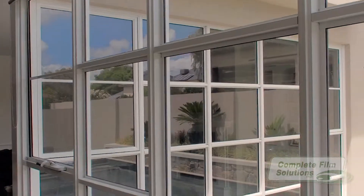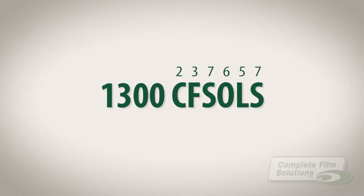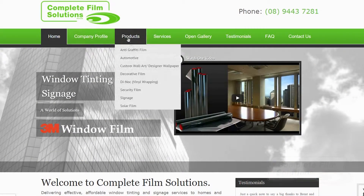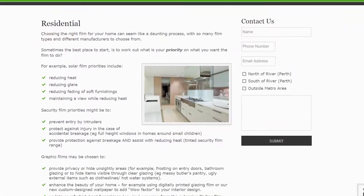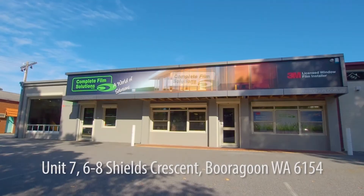For more information or to discuss your window film requirements, call Complete Film on 1300 CFS OLS. Or to see our full range of products and services online, please visit our website at cfsols.com.au. Complete Film Solutions — a world of solutions.